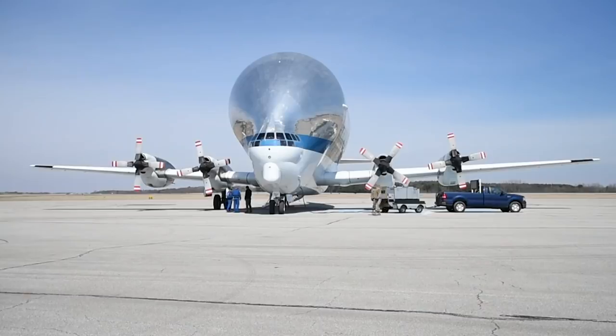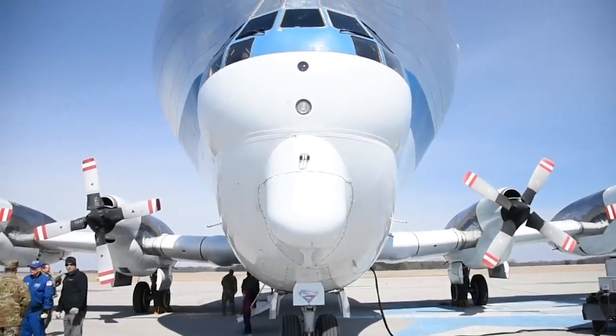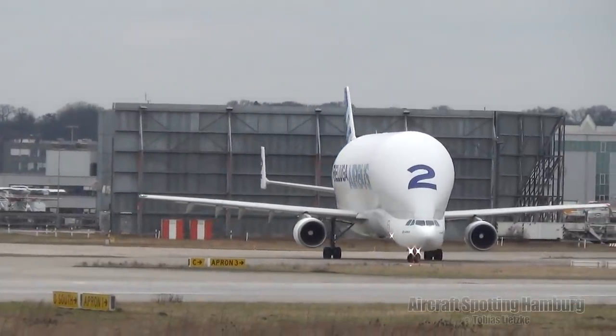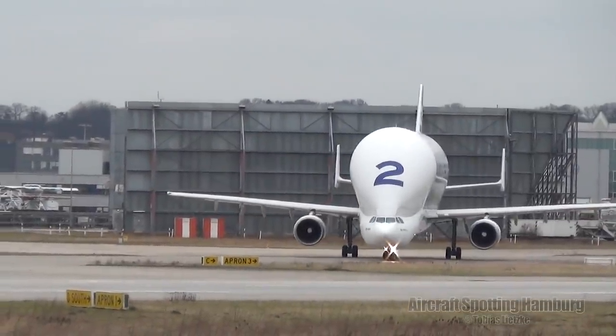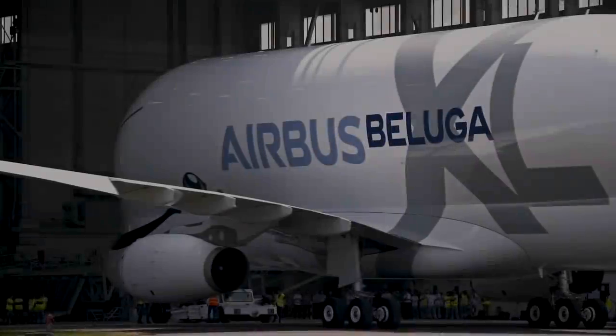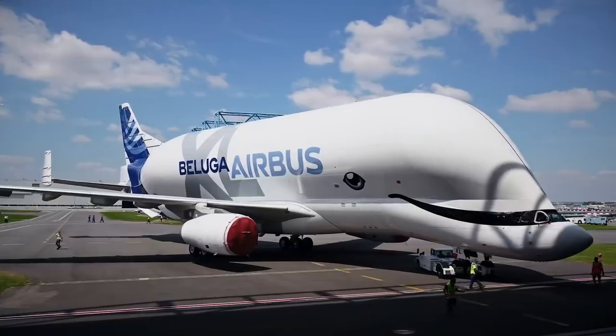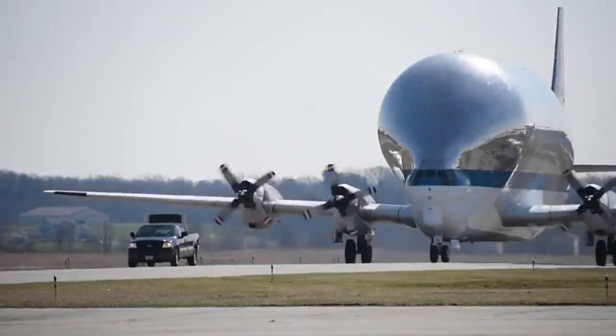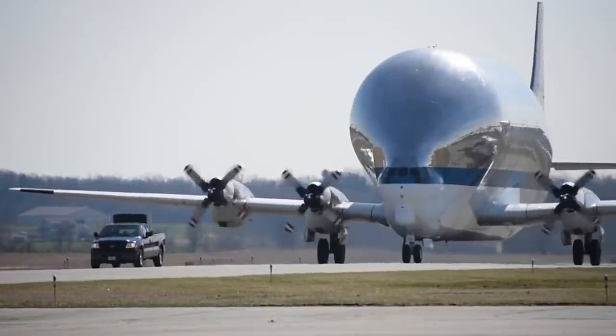Needing an even larger aircraft to transport the broad wings of the A340, Airbus developed its own Super Guppy replacement — the Beluga, modified from an A300. This has been further developed into the Beluga XL, based on the A330. Interestingly, the Super Guppy that NASA still uses came from Airbus.